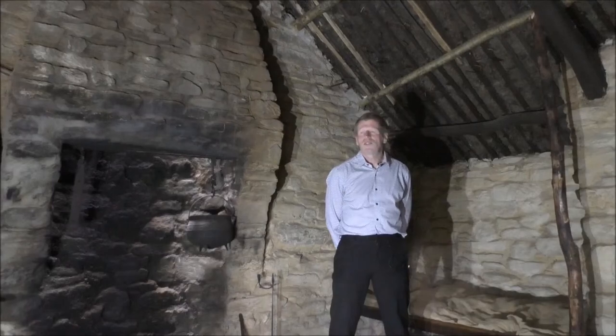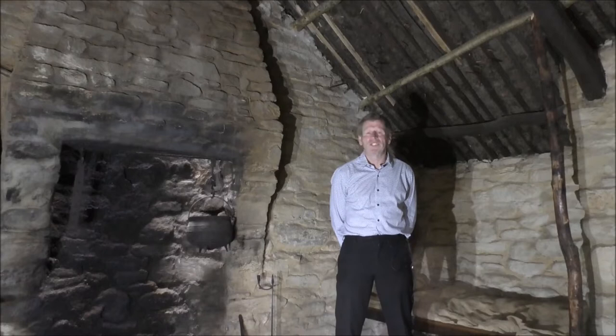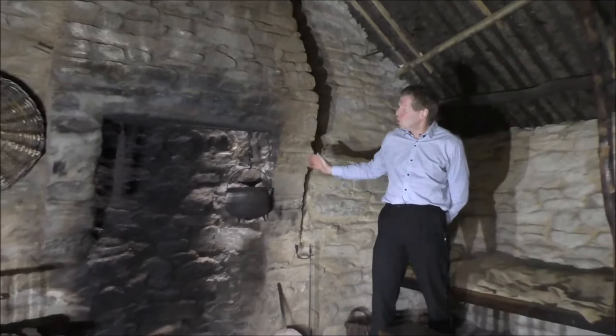So now we're inside this single room cabin, and as I said before it's a surviving example of a single room cabin, but it's a very high quality surviving example. We do, for example, have a chimney, whereas most single room cabins would have no chimney or would have a very basic wattle type chimney.